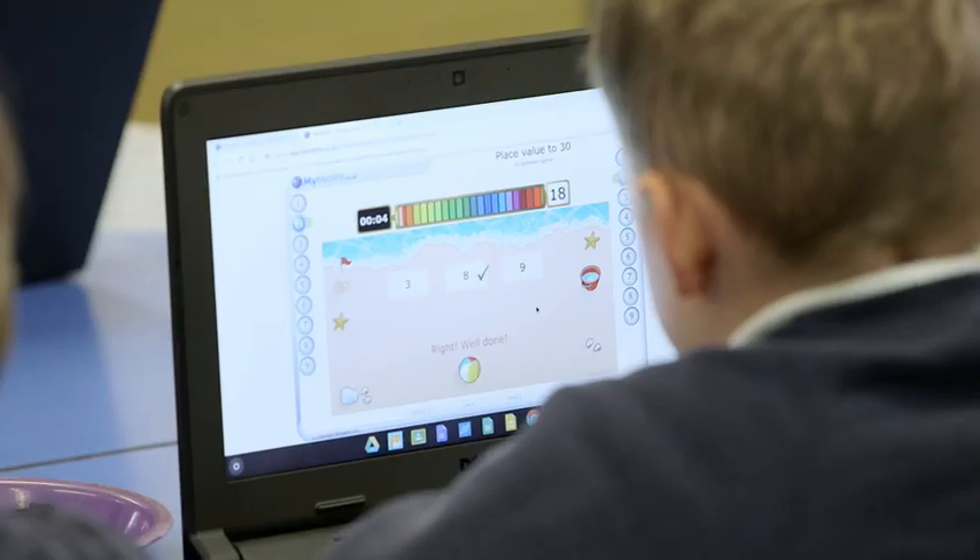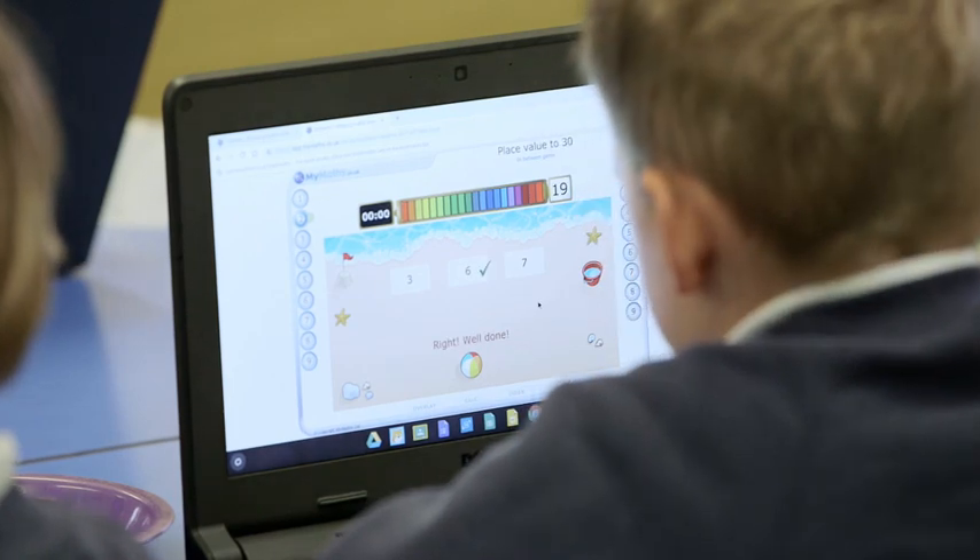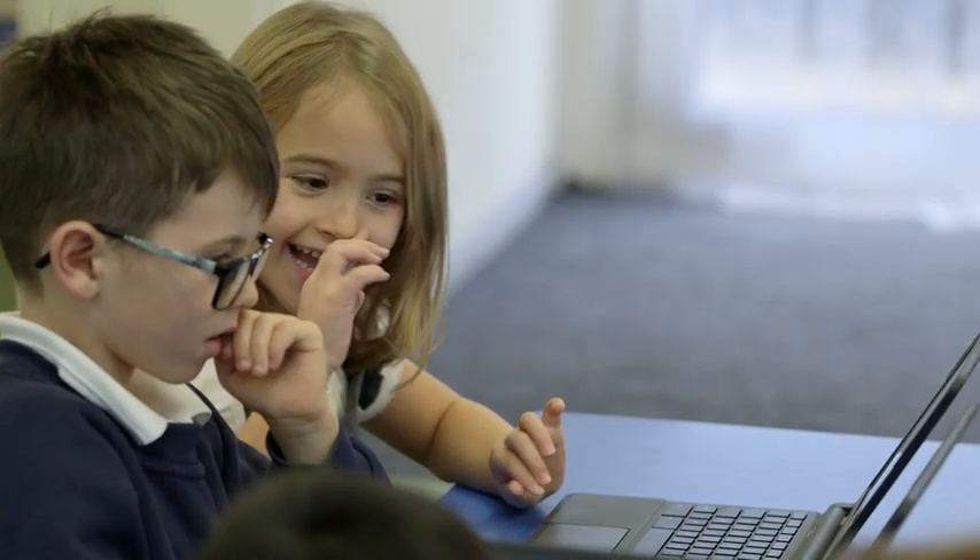Sometimes a TA might take a group out to do work, and then we set homework. Depending on which year group it is, we set homework based on what they've been doing in class, which they can then access at home on their tablet or computer.